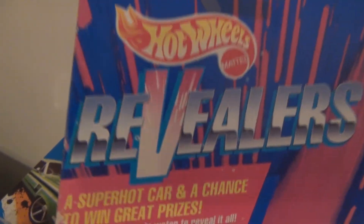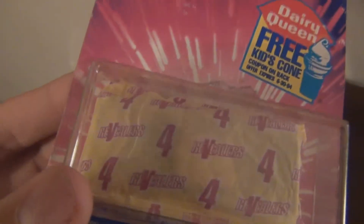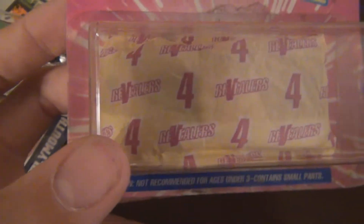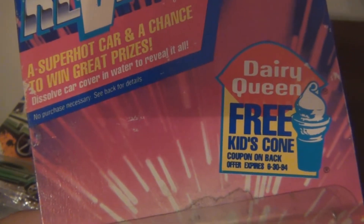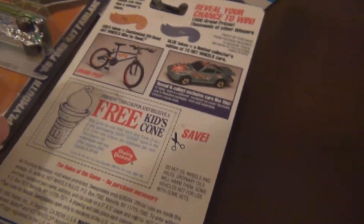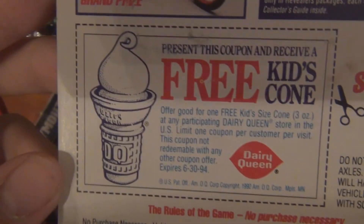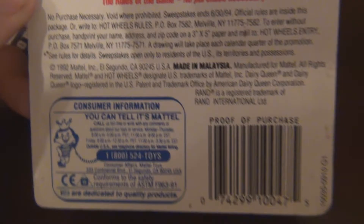Also in Daytona I picked up something called a Hot Wheels Revealers — not too familiar with this. The way I see it is it's like a mystery car. It has a little car color on it, and I believe you can tell what car it is by the number. I'll have to do some research to find out what car is represented by number four. You can see it has a Dairy Queen Ice Cream Cone Coupon that expires 1994. You dissolve the car cover in water to reveal it. You'd think you could just rip the car cover off, but I guess they want you to dip it in water.